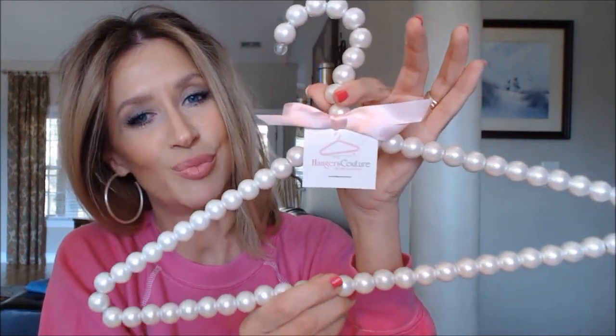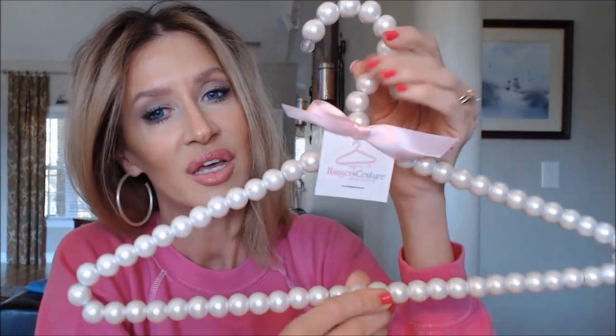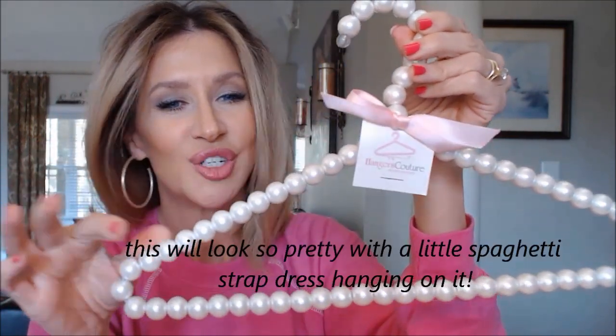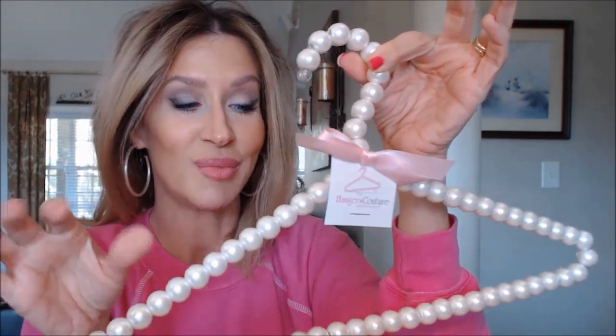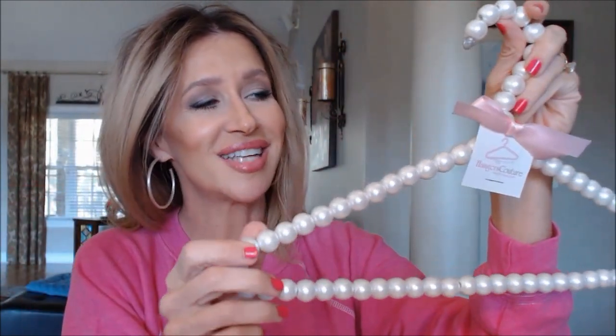She also sent me this gorgeous beaded hanger — I was tearing the tissue paper away from it and once I got the inkling of what it was I just tore into it. It's just gorgeous. I sent a picture to my mom because she's the one who got me started — she bought me my first antique hangers and has been looking for them at flea markets ever since. It's from a place called Hangers Couture — beaded hangers. I Googled it right there in the car; they have a Facebook and probably a website. Thank you so much Karen, I will have this forever.